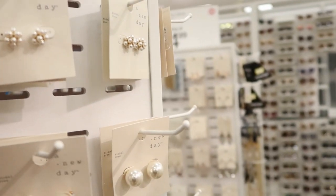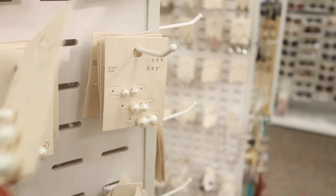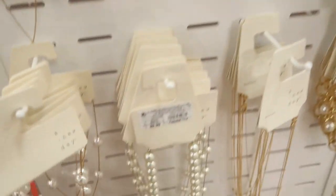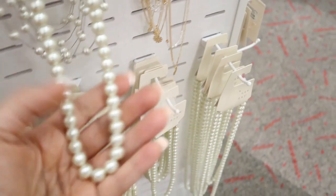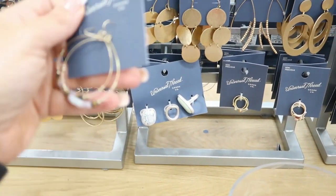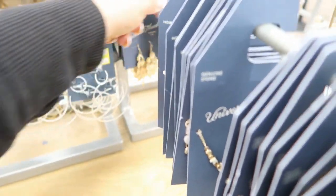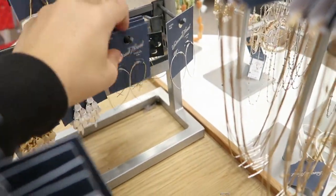A New Day has some pretty pearls — these are $7.99. And those are $7.99. I love these little chandelier earrings from Universal Thread — they're $7.99. They come in this gold and then also in the silver. I have these, I love them, I wear them a lot. They're really super lightweight.